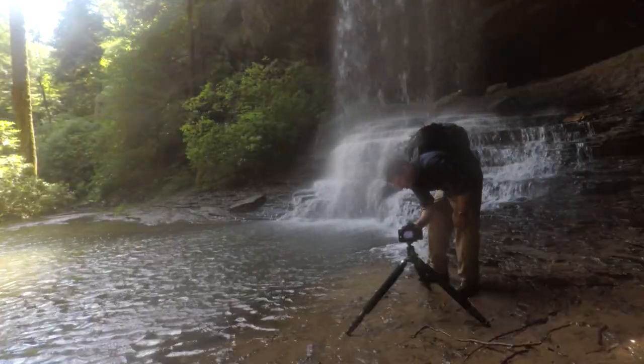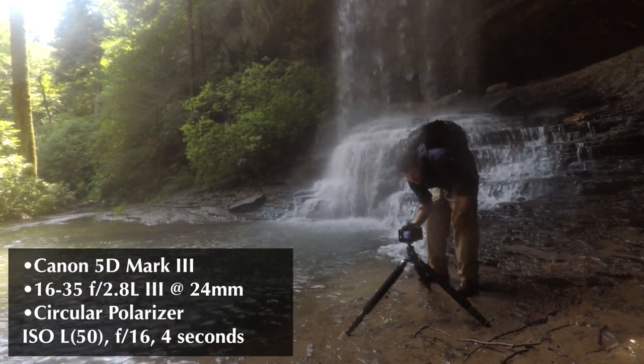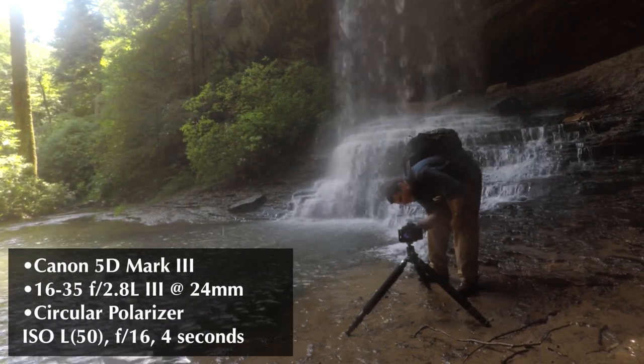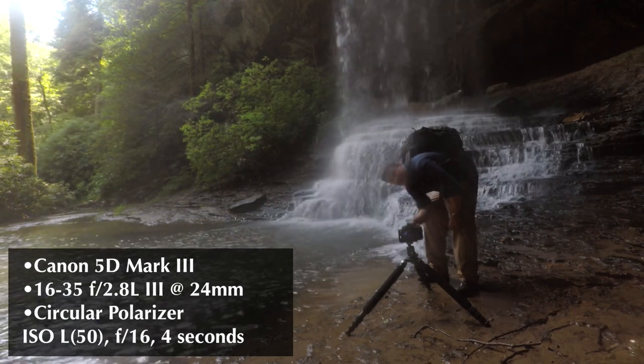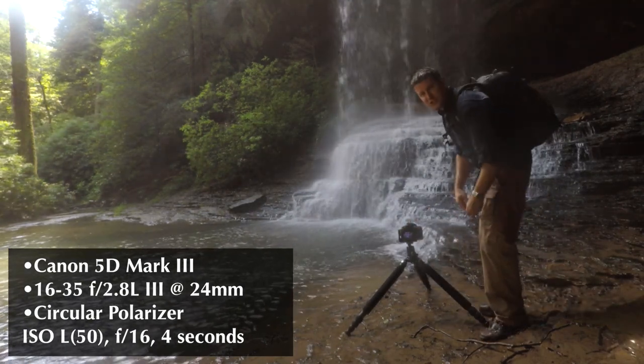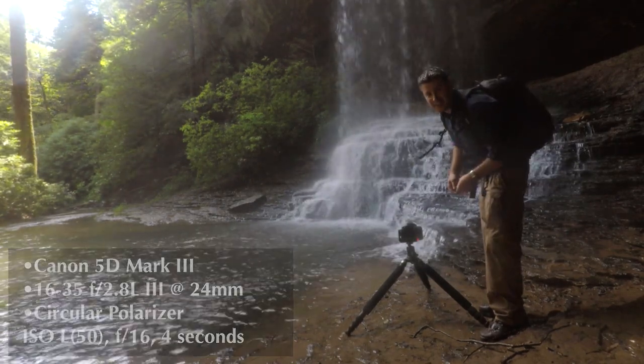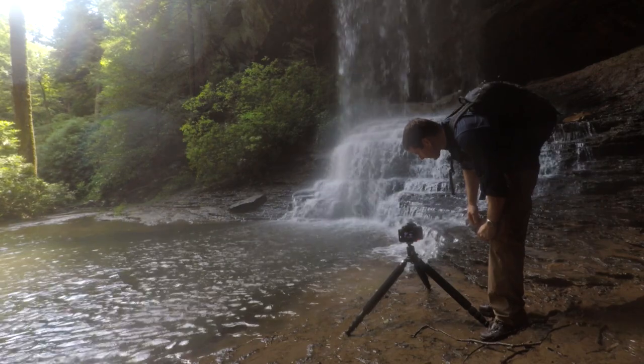I'm doing a little detail shot here at about 30 millimeters. I'm at low ISO, F16, two and a half seconds. I basically have to clean the lens in between every shot and hop out of the way — there's so much spray coming from the falls right here. But that's what it takes to get down and close. Really like the results.